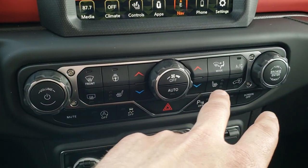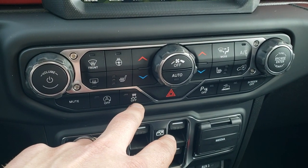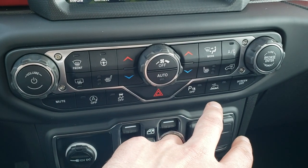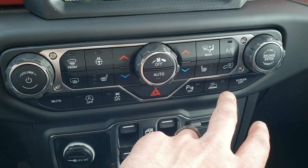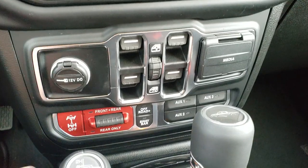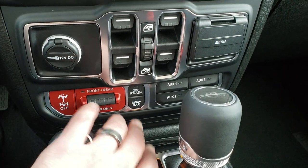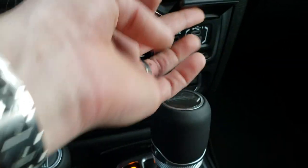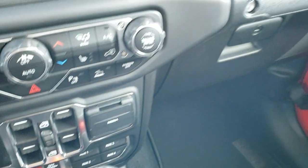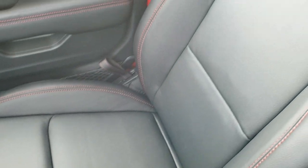You can also do your heated seats and heated steering wheel buttons with dual climate control. It has start-stop and stability control. You can turn the backup parking sensors off and it has select speed control. You also get your front and rear — or just rear-only — locking differentials, sway bar disconnect, your four upfitter switches, a USB, USB-C, and an aux jack.